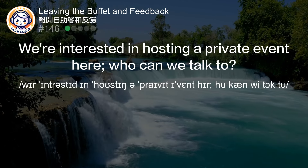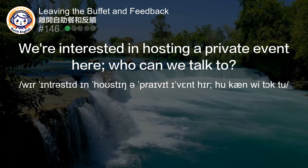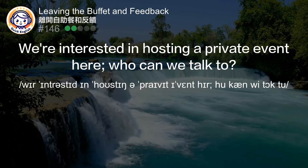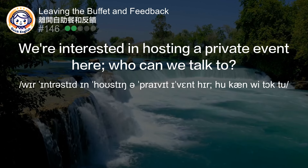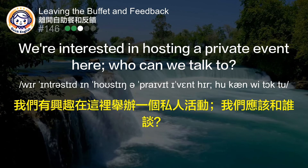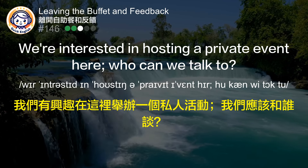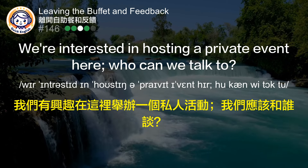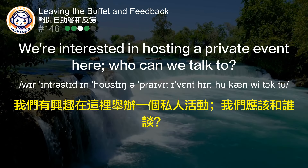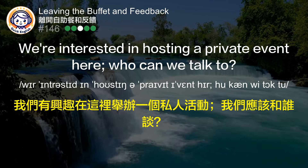We're interested in hosting a private event here. Who can we talk to? 我们有兴趣在这里举办一个私人活动，我们应该和谁谈？